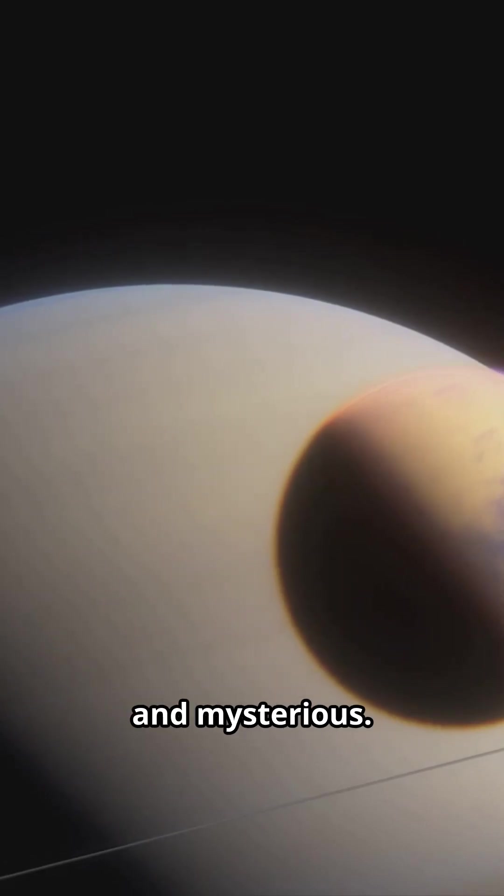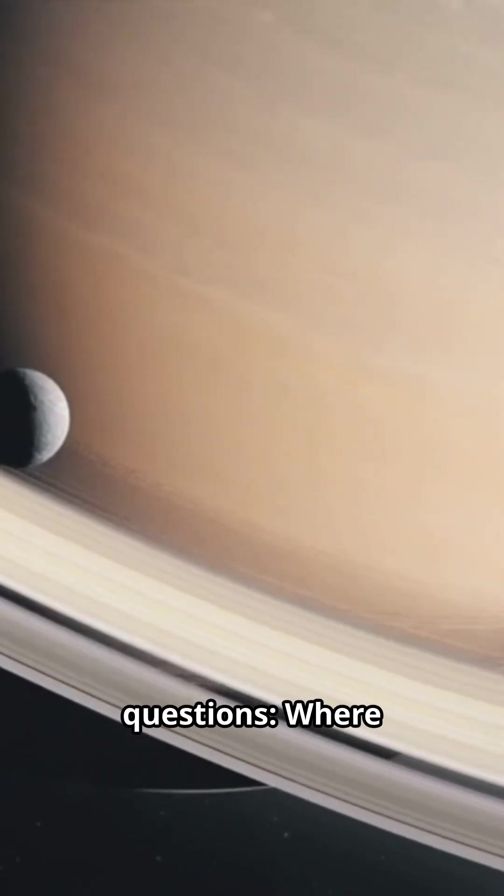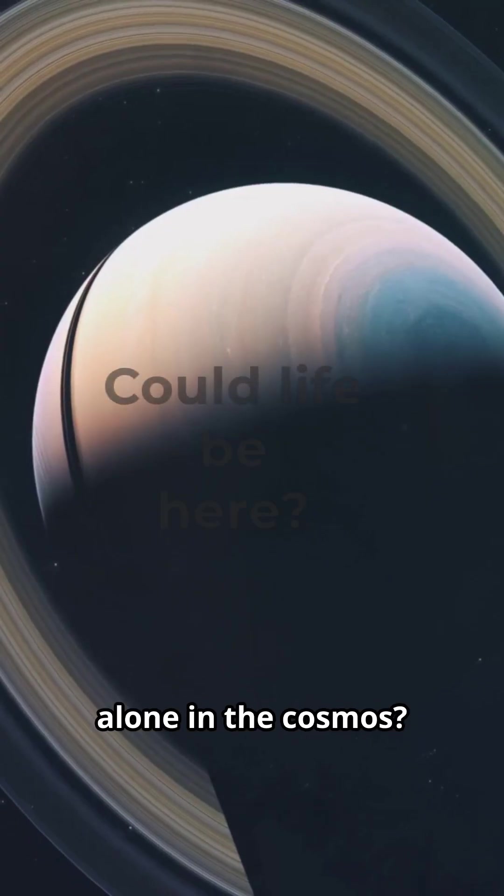Enceladus is small, bright, and mysterious. But it may hold answers to some of humanity's greatest questions: Where else can life exist? And are we truly alone in the cosmos?